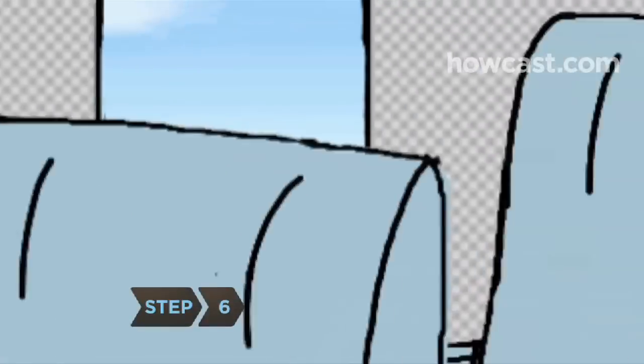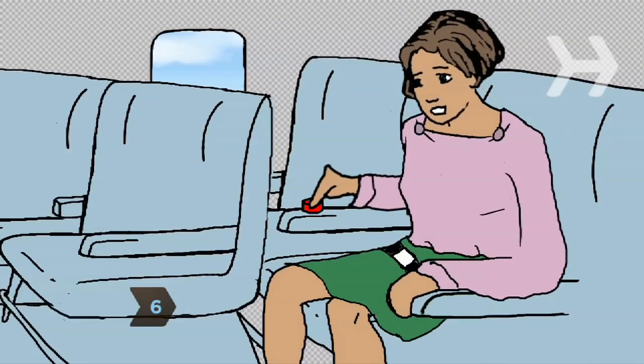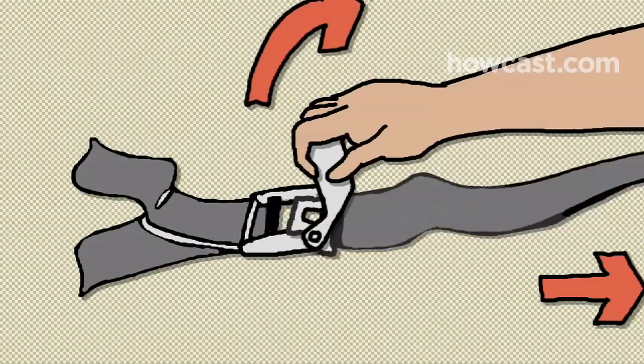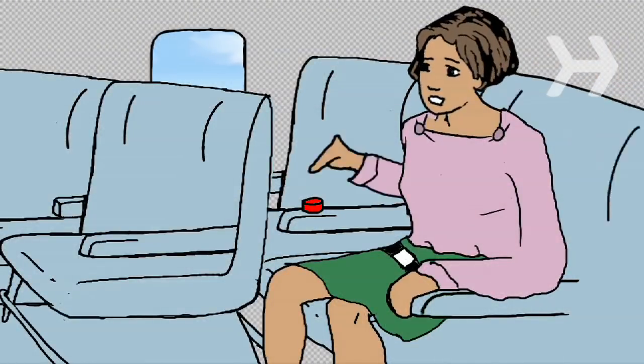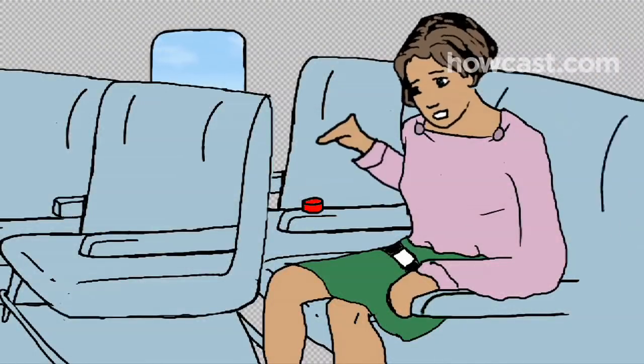Step 6. It may sound stupid, but remind yourself that airplane seat belts open by lifting a buckle, not pushing a button. Research shows that many fliers forget this when they're panicked, delaying their exit.